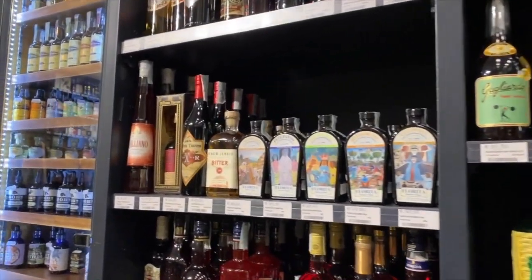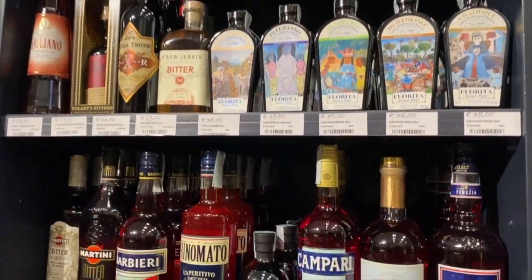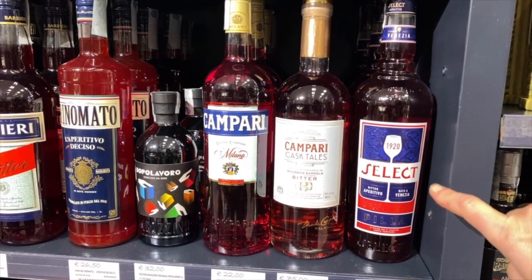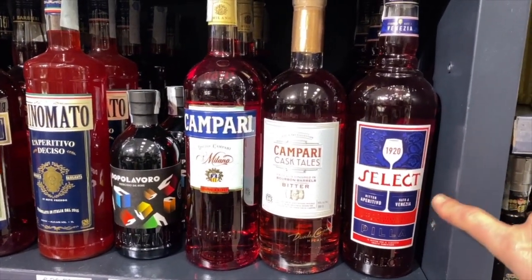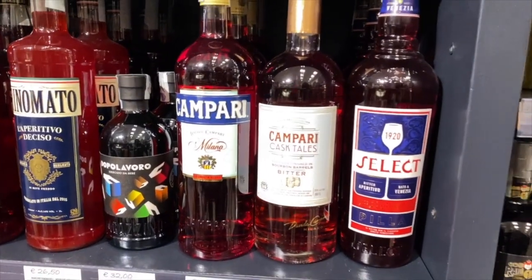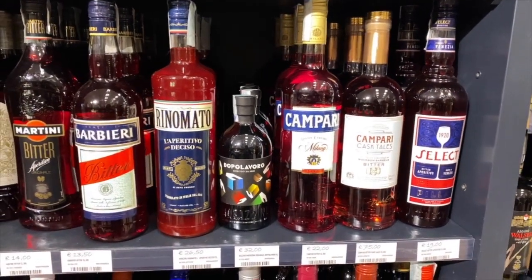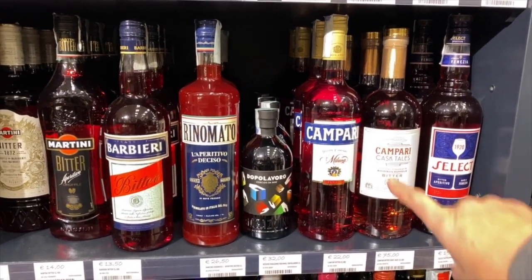Moving on from the Amaro, we have the bitters. The bitter you would know of course is Campari. There is also Select — a wonderful recipe from the 1920s, more the original of what we now see as Aperol. Select comes from Venice, which is the birthplace of the spritz — blending dry Prosecco with a bitter. In Tuscany our spritz is typically made with Campari.